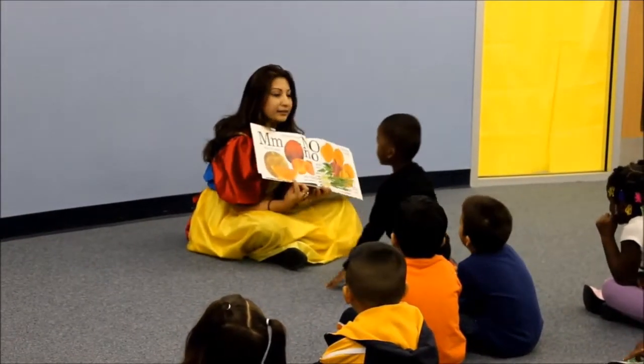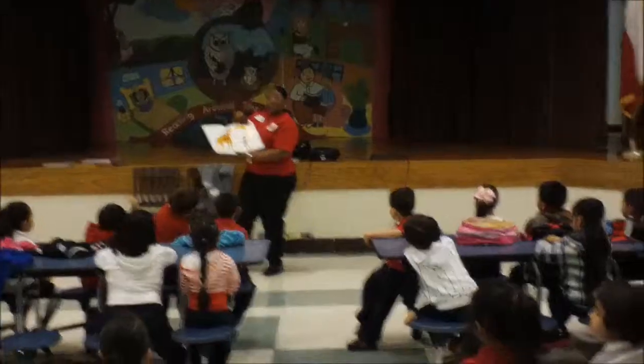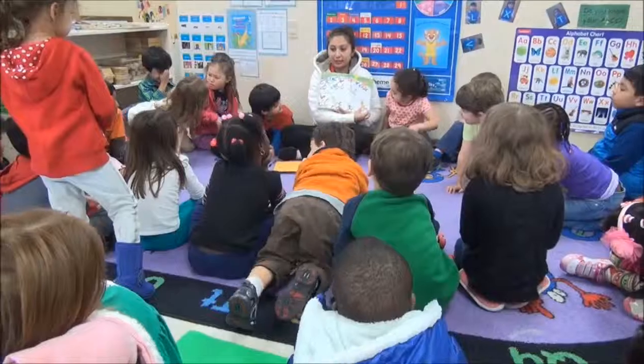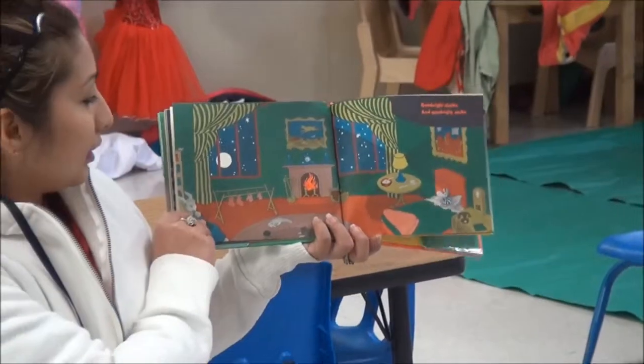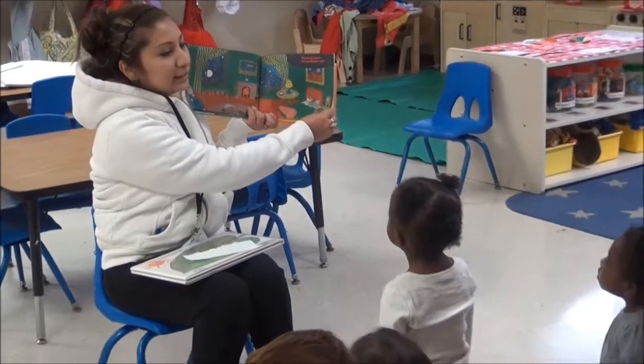At the Houston Public Library Community Engagement Team, we believe that reading is an important and fun activity to experience. With our story time sessions, our instructors read books from the Houston Public Library's collection in a relaxed and fun atmosphere while encouraging early literacy skills and phonological awareness.